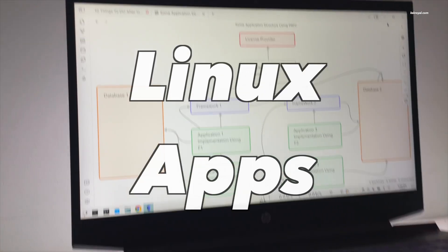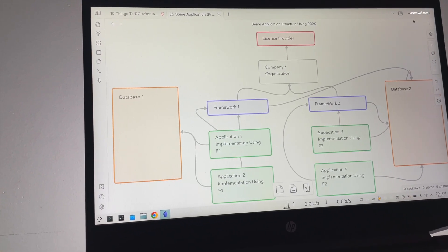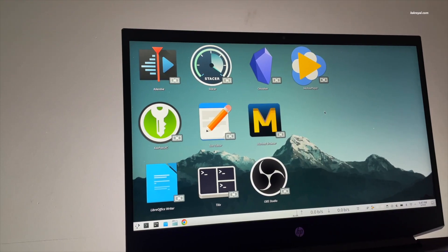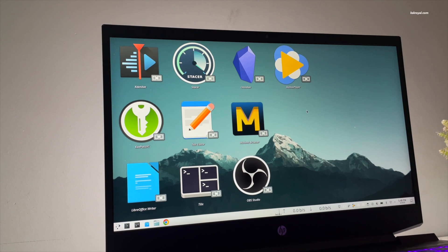If you are searching for the best Linux applications in 2023, then this video shows the top 10 must-install best Linux applications. Now without further ado, let's get started.